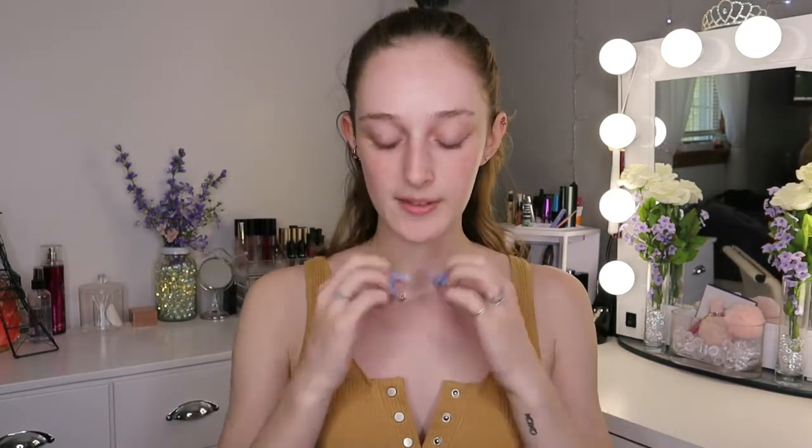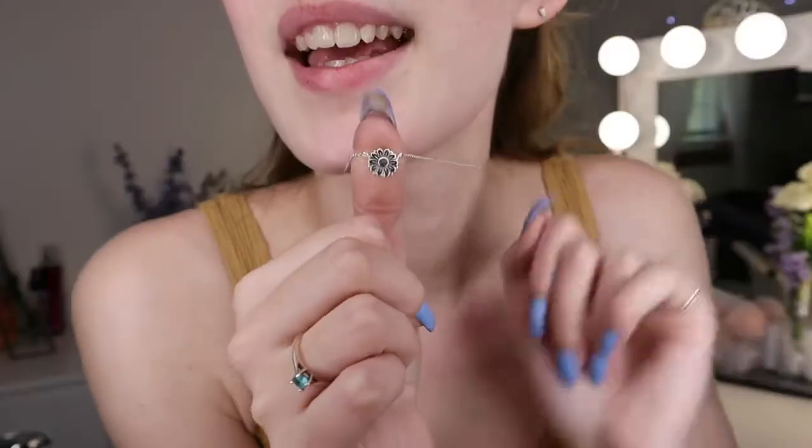Hi guys, welcome back to my channel! Today I wanted to do a fun look. My last one was pretty fun, but we're gonna try something a little bit more. I have an inspiration from my necklace — it's a sunflower — so we're gonna do something sunflower-themed, hence this mustard shirt. I think it might clash with the look, but we'll see.